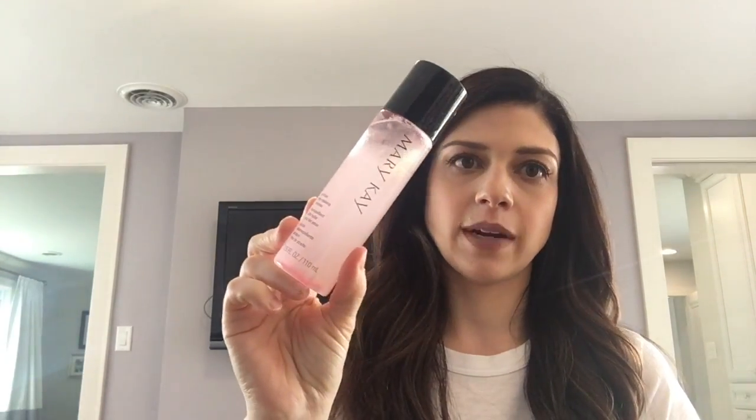The first step is taking off my eye makeup if I have any on. I've been using this oil-free eye makeup remover from Mary Kay. You shake it up until it gets bubbly and foamy, then use a cotton pad to wipe it on your eyes. I like it because it's not irritating — I wear contacts and usually have them in when I do this — and you don't have to rub very hard.